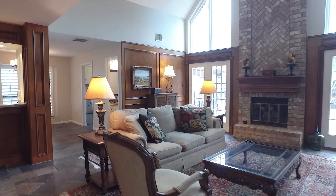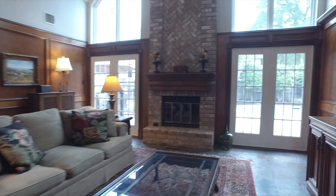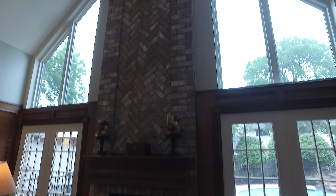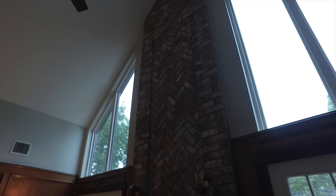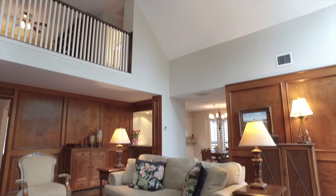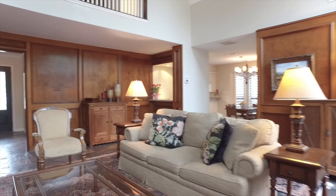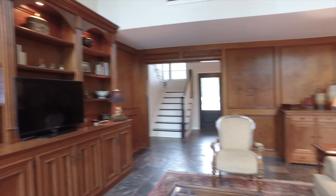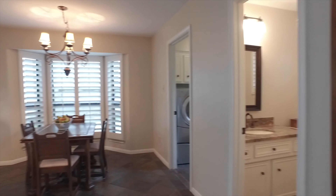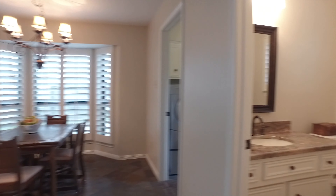Incredible vaulted ceilings in the family room with a fireplace that reaches all the way to the top. Double patio doors on either side and a wall of windows letting you see into a fabulous backyard. This incredible home is so gorgeous, from the wood-paneled walls to the custom built-ins, and features a low tax rate and HOA fees.